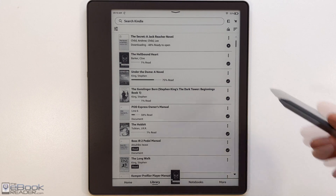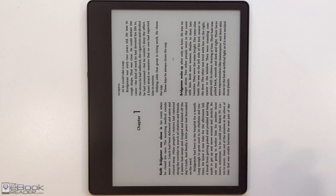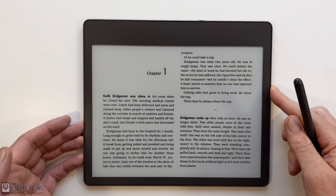Very easy process. You don't have to use a phone, tablet, or the Libby app like you used to have to do — you can just do everything from the Kindle itself. I like using the two-column mode on the Kindle Scribe; it lays out nicely.